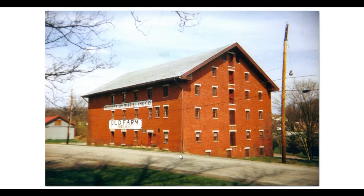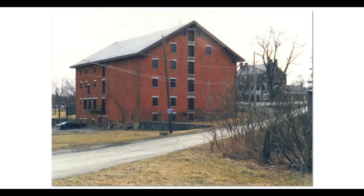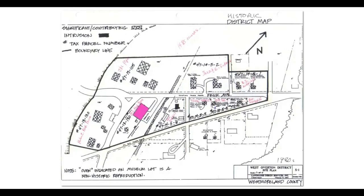This is now the museum, which commemorates West Overton — Old Farm Pure Rye. This is a better shot showing the juxtaposition of the buildings. This is Abraham Overholt's mansion, built in the 1830s, and this is the later mill and distillery building, built in 1859. This shows the historic district, which is registered with the United States Park Service. The mill and distillery are here, the mansion is over here, and these are the contributing buildings of the museum complex.